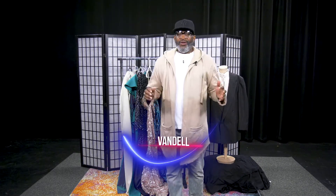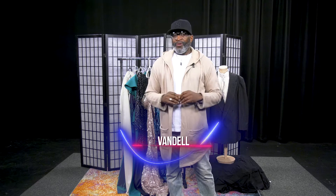Hey, this is Vandell from Vandell's Closet — where fashion icons are made — and I have your fashion tip of the week. Let's talk about every essential that every man needs in his closet. Let's talk about suits.